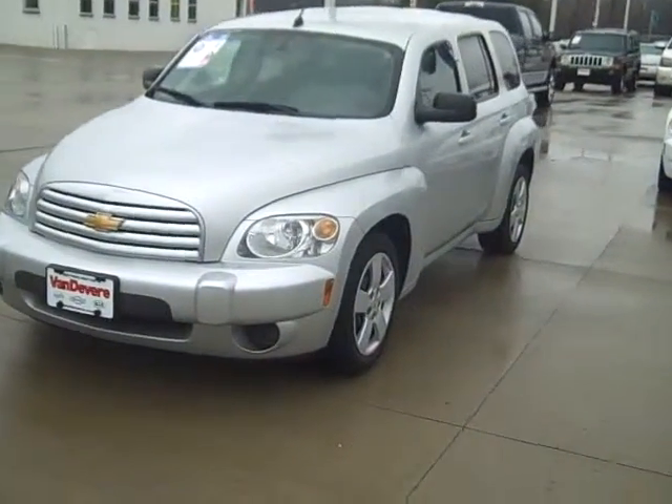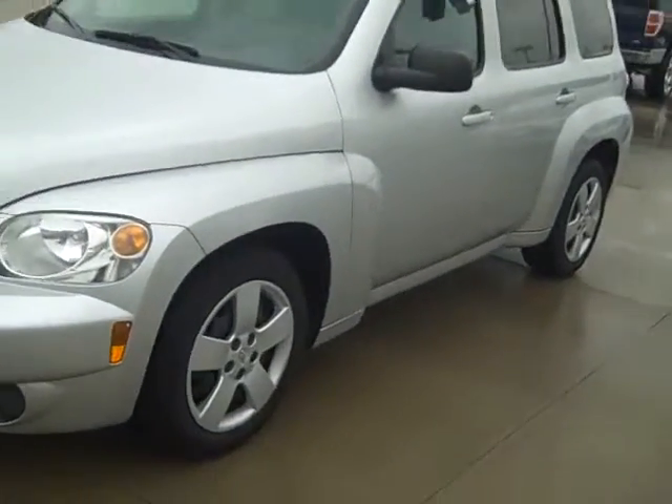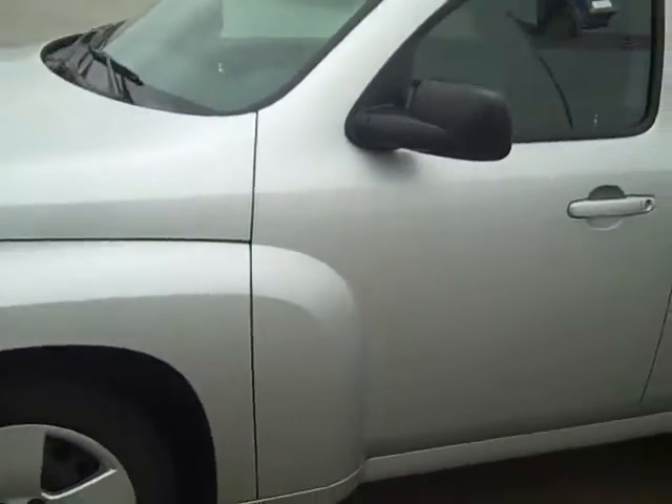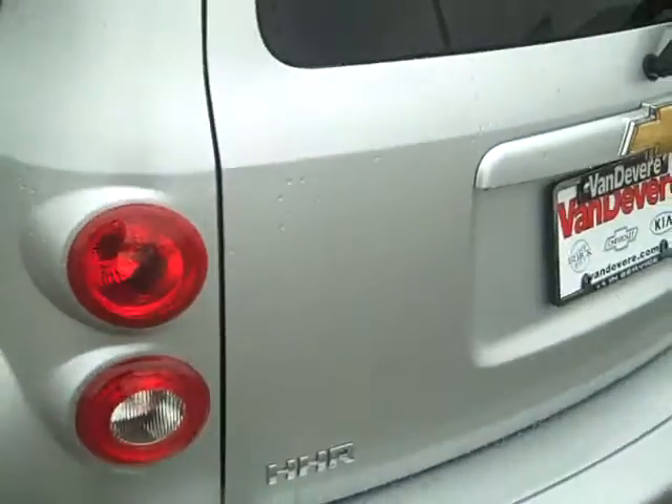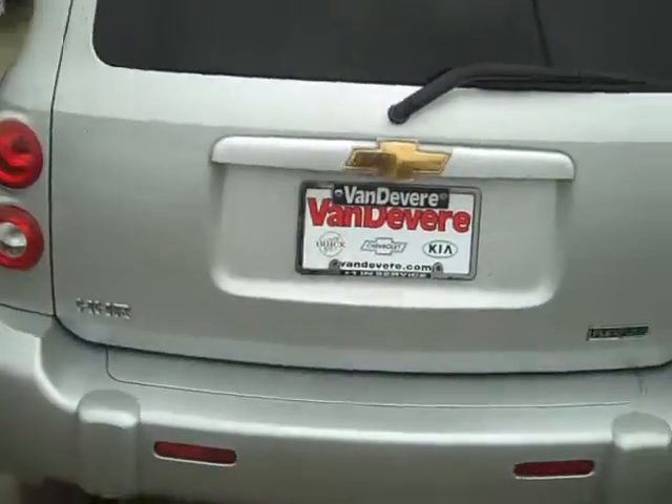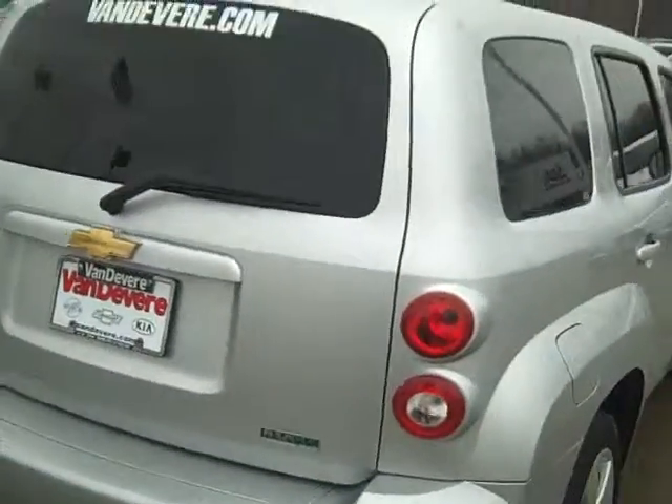Hey, it's Mike at Vandiver Chevy. This is that HHR you're interested in. Real clean car. No dents, no dings, got good tires. Never been in an accident. It's a nice car.